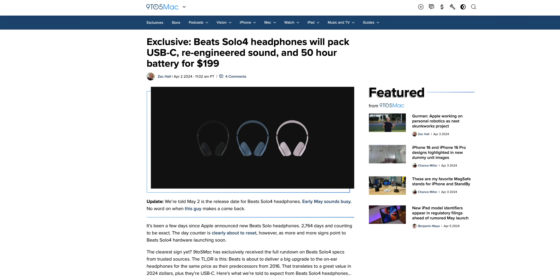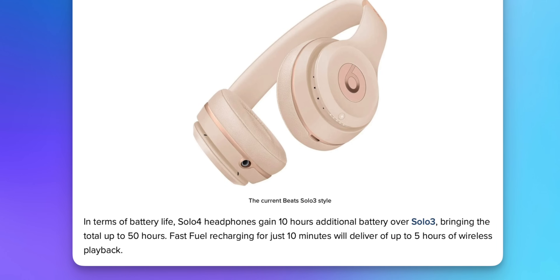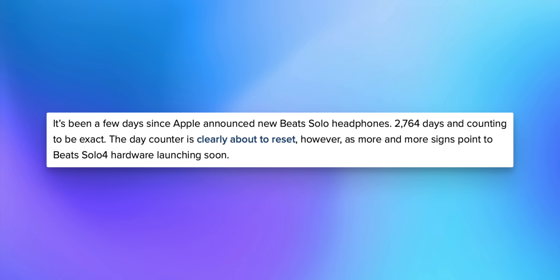If you don't want to wait for new AirPods, the new Beats Solo 4 headphones are allegedly coming sooner. According to 9to5Mac, the Beats Solo 4 are coming in early May with spatial audio and dynamic head tracking, USB-C charging, high-res lossless audio, a 50-hour battery life, Bluetooth 5.3, and improved call quality from beamforming mics. They'll carry a $199 price tag and release on May 2nd — the first update to these headphones in over 2,700 days.